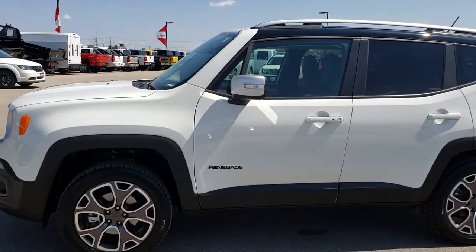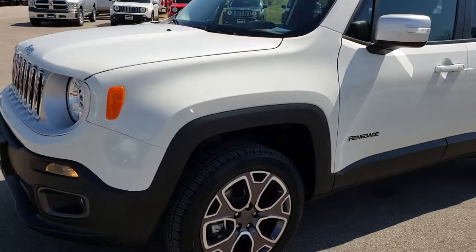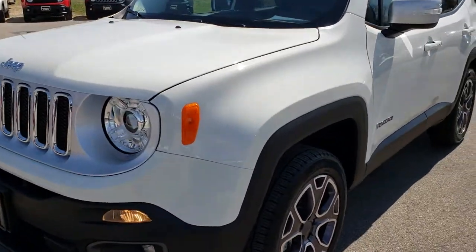This is stock number 7J492A. We are here at Summit Automotive in Fond du Lac, Wisconsin, your new and used Jeep headquarters.